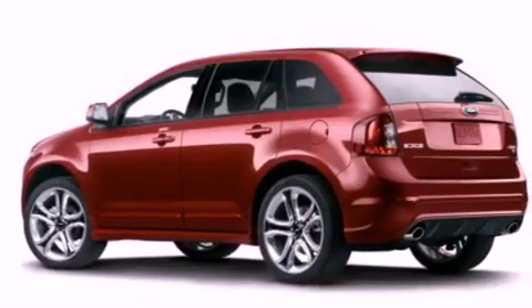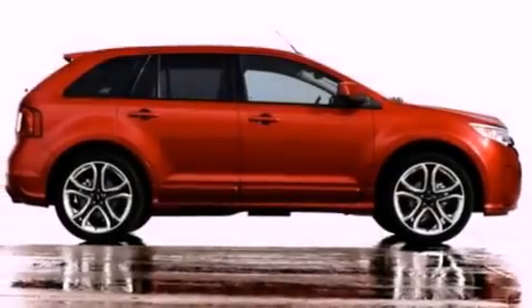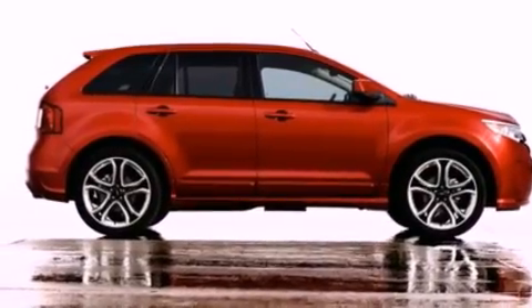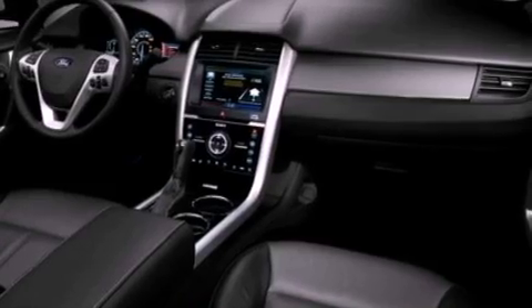Additional features include privacy glass, dusk-sensing headlights, an external temperature gauge, and a rear spoiler. With an EPA estimated rating of 27 miles per gallon on the highway, this vehicle pays off in the long run.